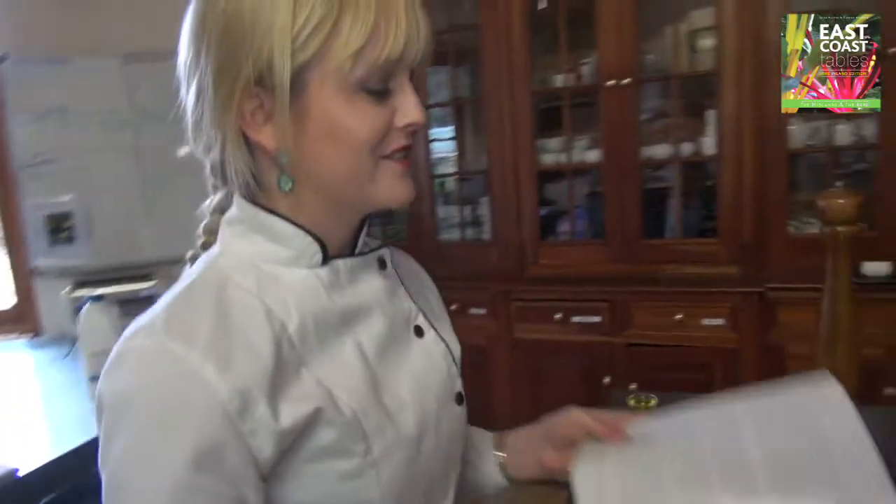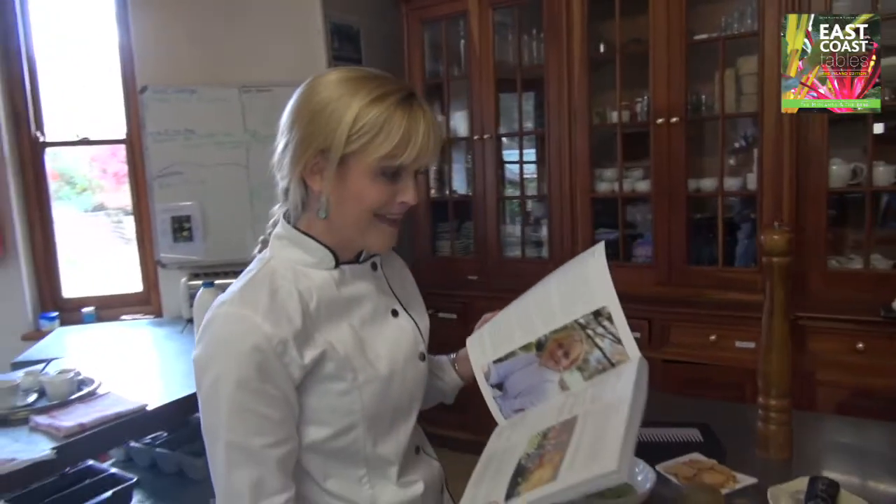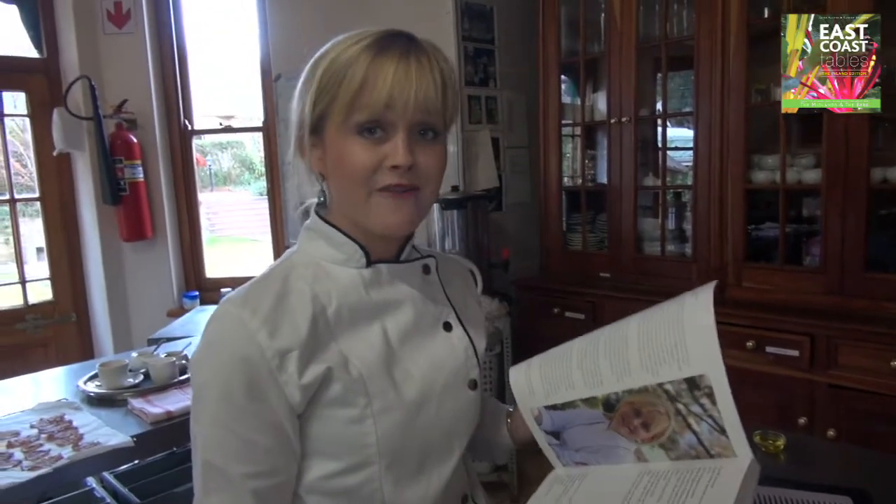And you see Jackie Cameron, as Erica says, the chef princess. I don't know too much about that. And we're going to be preparing today Jackie's Afro Evo.